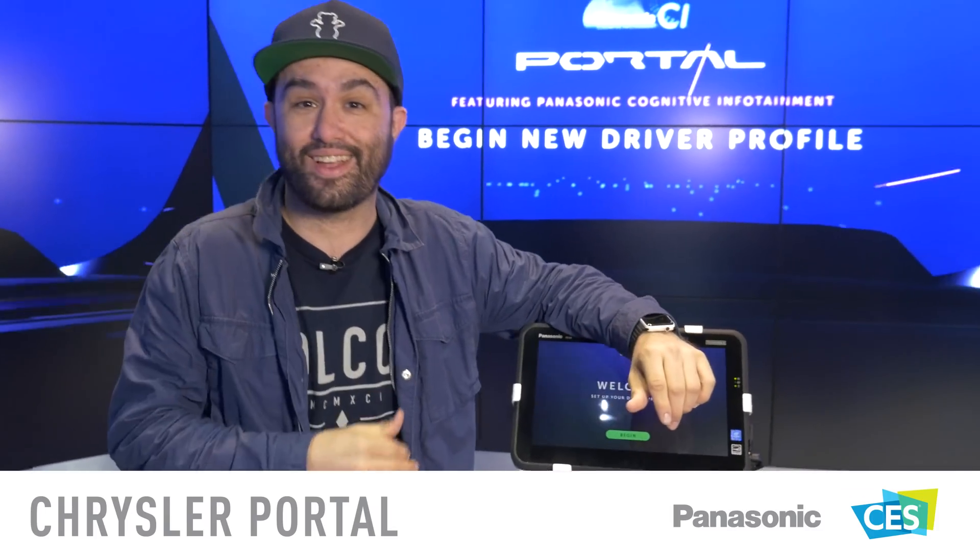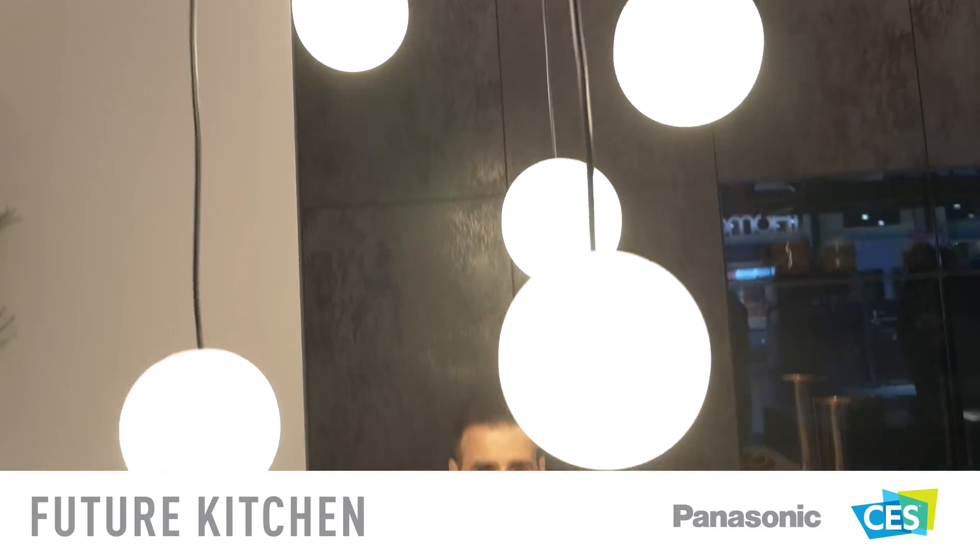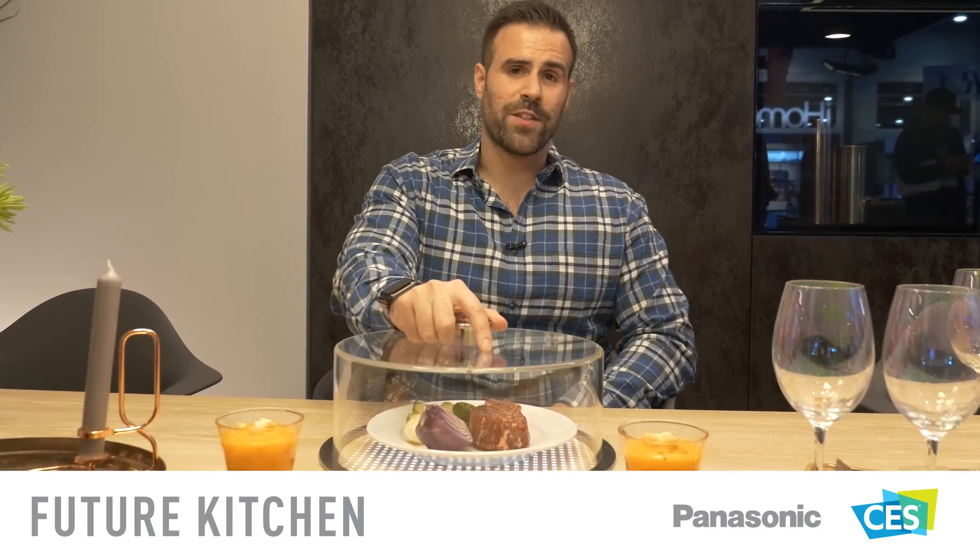Let's start cooking today. Why go to the kitchen to cook your food when you can do it right at the dinner table? The Chrysler Portal is decked out with Panasonic technologies and is the perfect way to have a teched-out car in the near future. These Panasonic batteries power electric vehicles, including the upcoming Tesla Model 3.